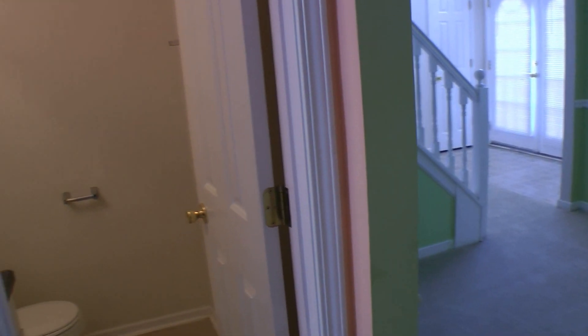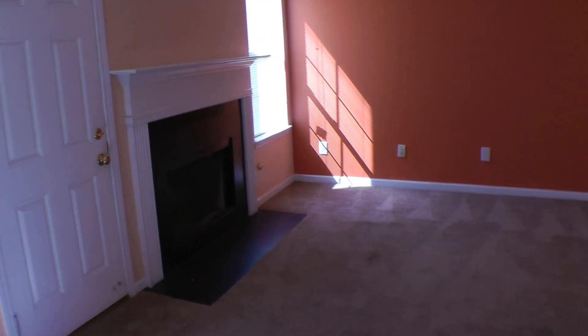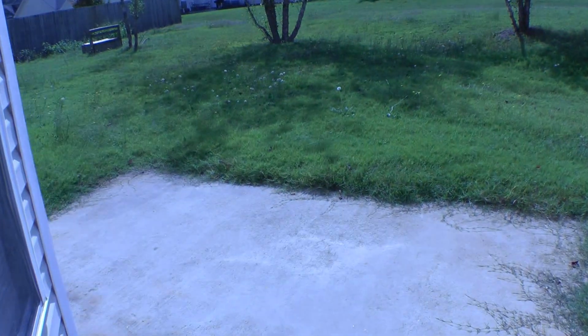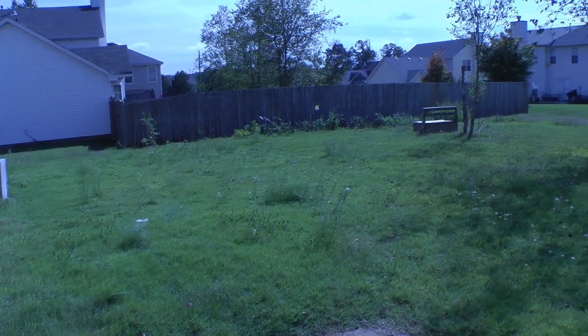So right here we have the formal dining room area, the guest bathroom, and the kitchen. Through the eat-in kitchen area and the family room, there's a door to the backyard. You don't have a fenced-in yard, but you still have a good amount of space.